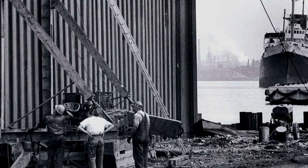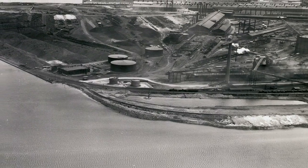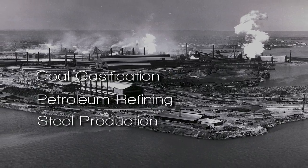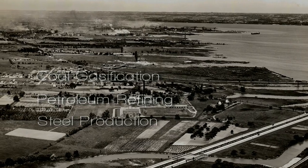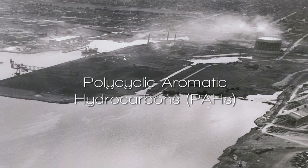The sediment contamination at Randall Reef is a result of multiple sources over a period of more than 150 years. These sources have included coal gasification, petroleum refining, steel production, municipal waste, sewage effluent, and overland drainage. Randall Reef is contaminated with polycyclic aromatic hydrocarbons, commonly known as PAHs, and heavy metals.